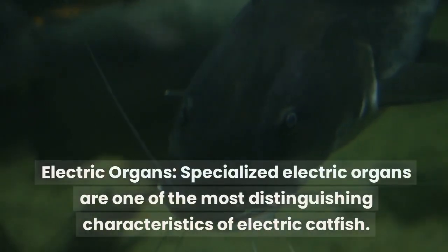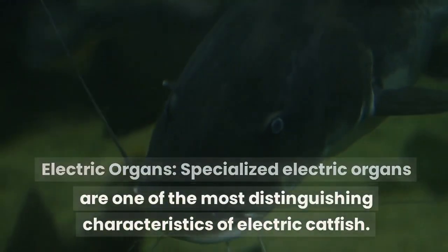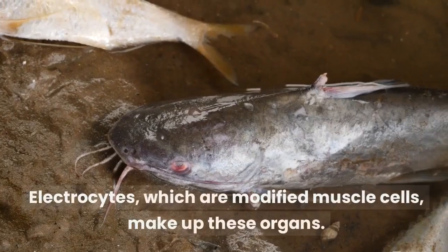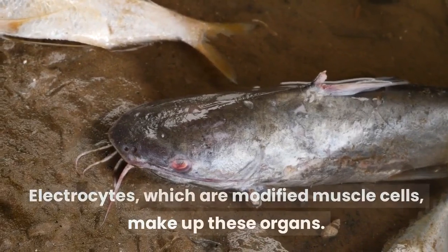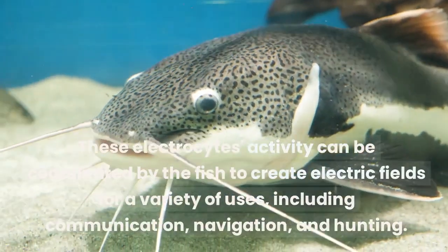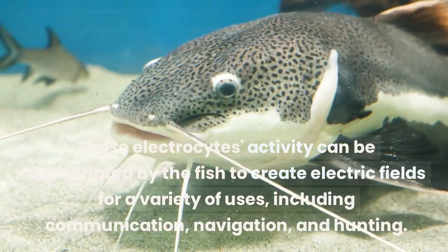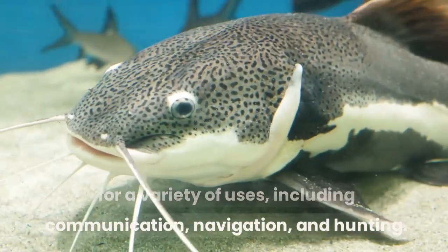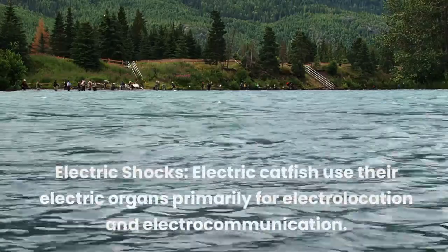Electric organs: specialized electric organs are one of the most distinguishing characteristics of electric catfish. Electrocytes, which are modified muscle cells, make up these organs. These electrocytes' activity can be coordinated by the fish to create electric fields for a variety of uses, including communication, navigation, and hunting.